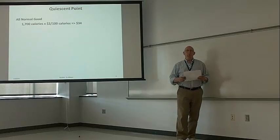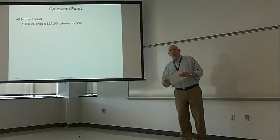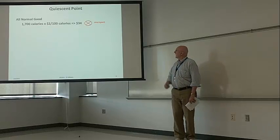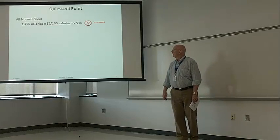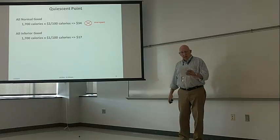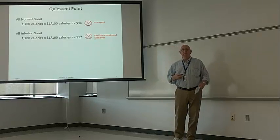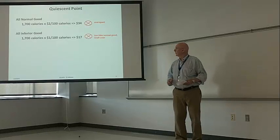So the quiescent point — let's see if we can find what the situation is right now. If we just get the normal goods, we need 1,700 calories at $2 per 100 calories, and that will cost us $34 — that does not work because we've overspent. If we try all the inferior good, 1,700 calories times $1 per 100 calories, that's $17 — that doesn't work either because there is money left over that could be spent on more normal goods. So that's also a no-go.